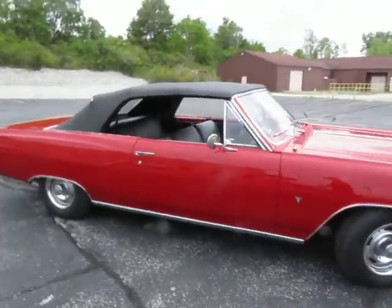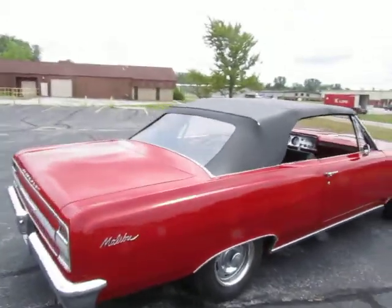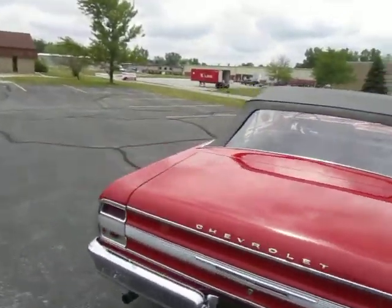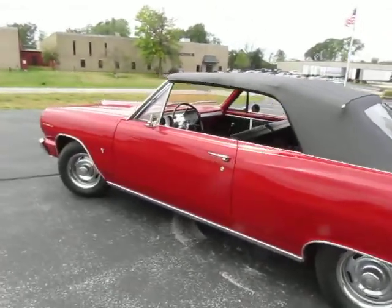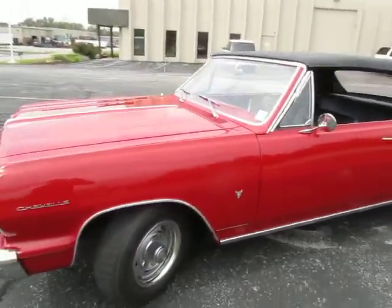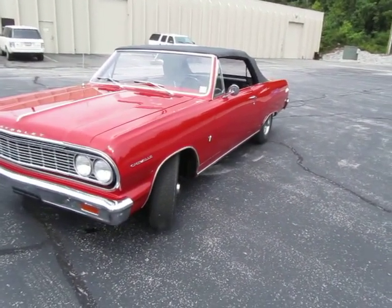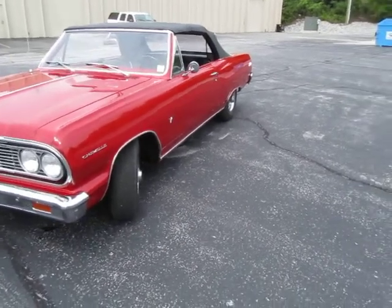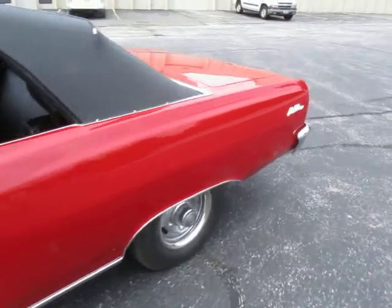We're doing something we don't normally do around here and that's bringing this stuff out on an overcast day. This is a nice enough car though that I think it will show perfectly even in this grey weather. This car was restored by a personal friend of the dealership. He did an amazing, amazing job. This is a 283, 195 horse car and it's done excellently.